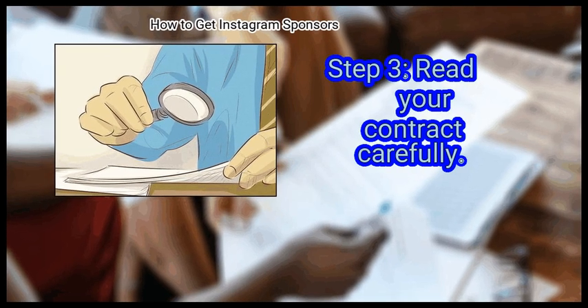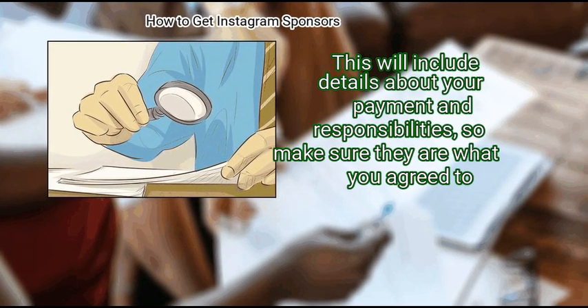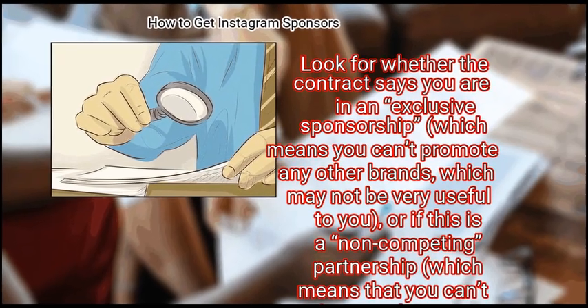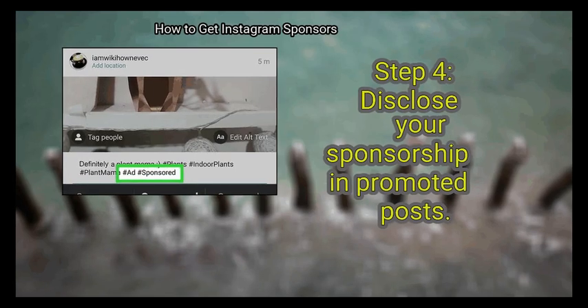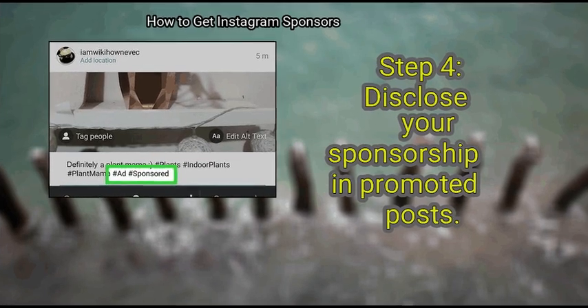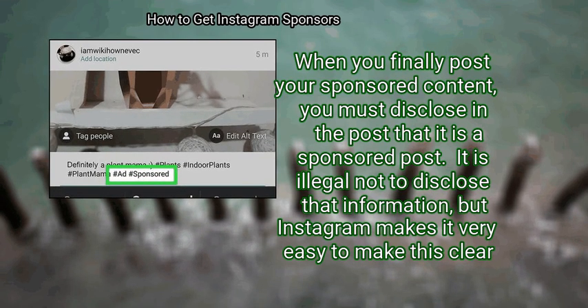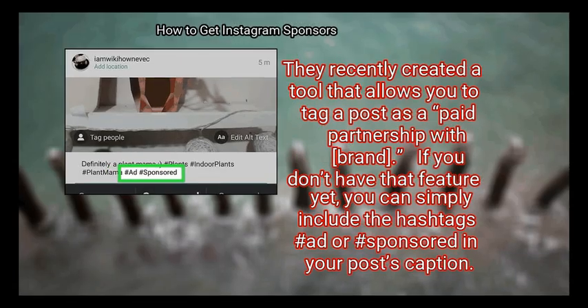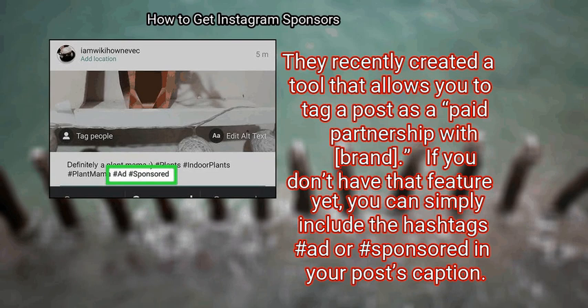Step 3: Read your contract carefully. It is likely that you will have a contract to sign before you begin work. This will include details about your payment and responsibilities, so make sure they are what you agreed to. Look for whether the contract says you are in an exclusive sponsorship — which means you can't promote any other brands — or if this is a non-competing partnership, which means you can't simultaneously promote a competitive brand. For example, if you're promoting Pepsi, you can't promote Coca-Cola. Finally, disclose your sponsorship in promoted posts. When you post your sponsored content, you must disclose in the post that it is a sponsored post. It is illegal not to disclose that information. Instagram recently created a tool that allows you to tag a post as a paid partnership with a brand. If you don't have that feature yet, you can simply include the hashtags #ad or #sponsored in your post's caption.